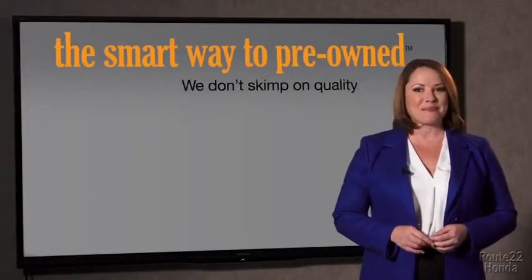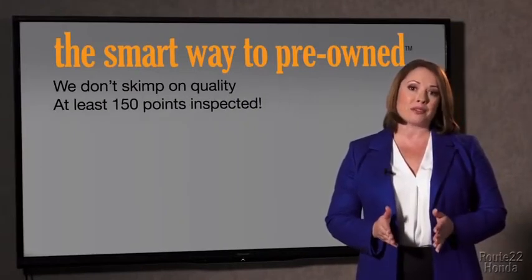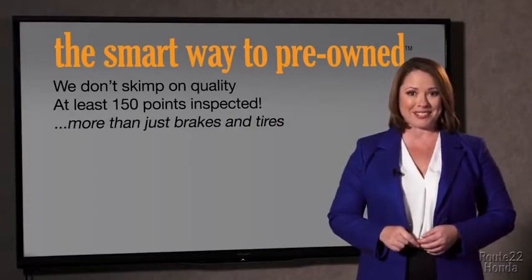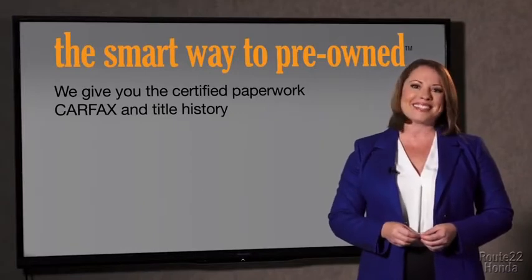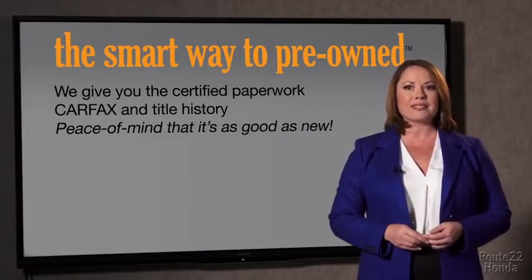That's why we don't skimp on quality. All of our pre-owned vehicles go through at least a rigorous 150-point inspection, checking more than just brakes and tires. The best thing I like about the smart way to pre-owned, besides the great price I got, is that I know I bought a good car. Why should you worry if the odometer's been rolled back, or you're the victim of a salvaged or rebuilt vehicle, or worse, a washed title? We give you the certified paperwork, along with the car facts and the title history, providing you with the peace of mind that your certified pre-owned is as good as new.